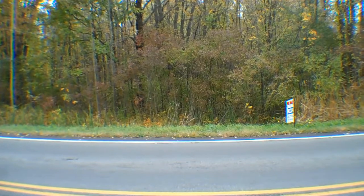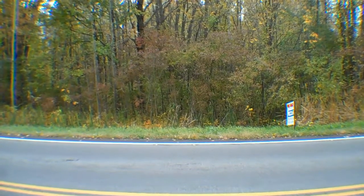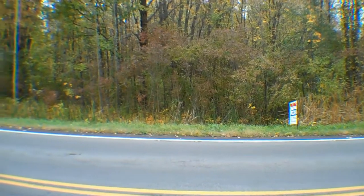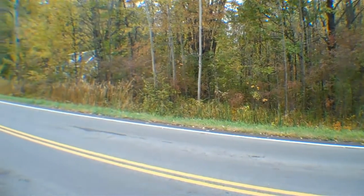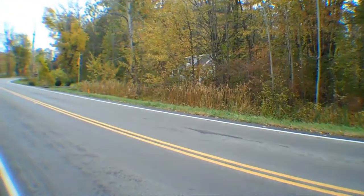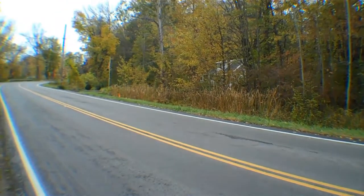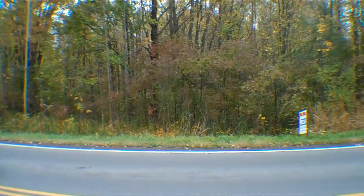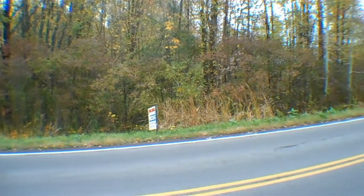Hello and welcome to — well, unfortunately, this buildable lot does not have an address. However, it is between 563 County Route 12 and 553 County Route 12, right outside the village of Phoenix.